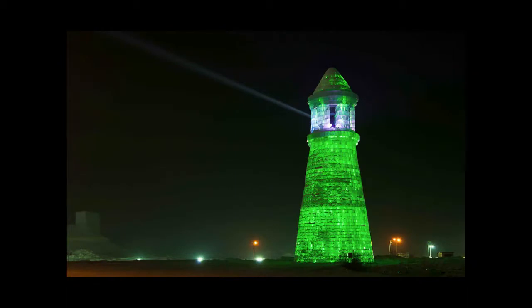That's a pretty much life-size lighthouse made from ice. Just extraordinary.